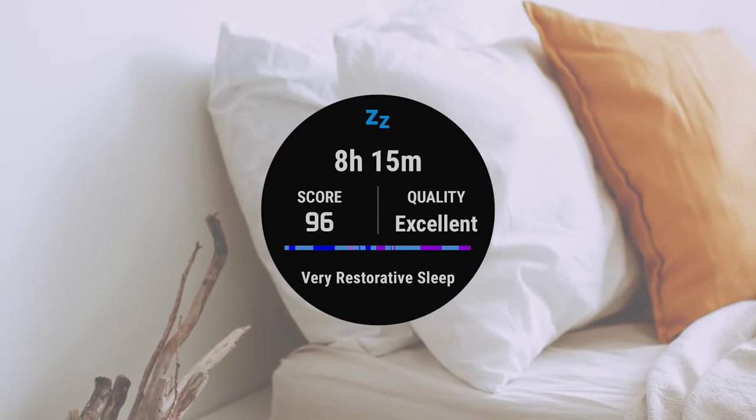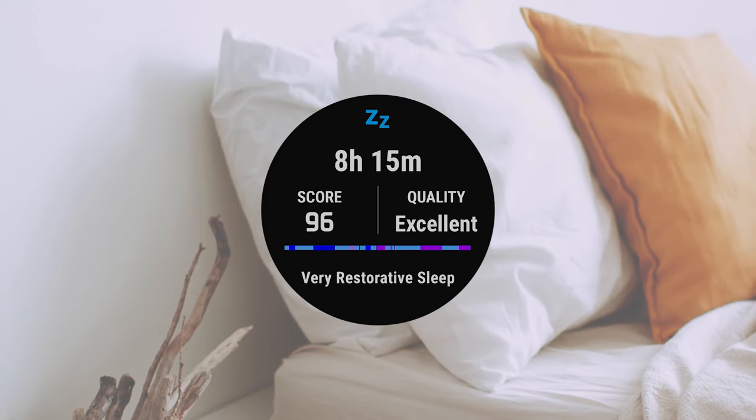So there you have it — good sleep can improve your health, your mood, and your overall well-being. So why not track it? Get a better idea of your sleep patterns with Advanced Sleep Monitoring.